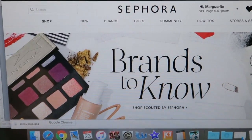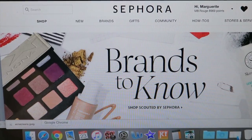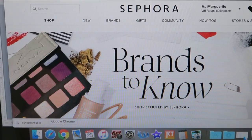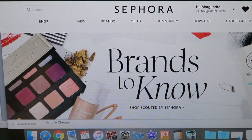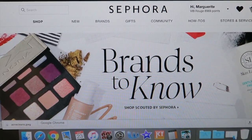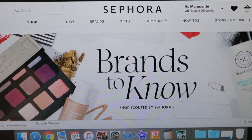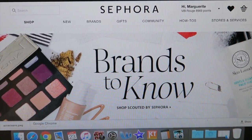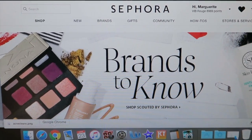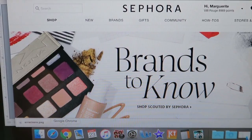Welcome to another video! Today we're doing another wish list for the spring sale, which should be at the beginning to middle of next month. I'll leave all the information down below — I don't know the exact dates at the time of filming, but it's usually around that time. It's 15% off for everybody. If you follow me on Instagram, I'll probably do a whole post about it as the time gets closer.